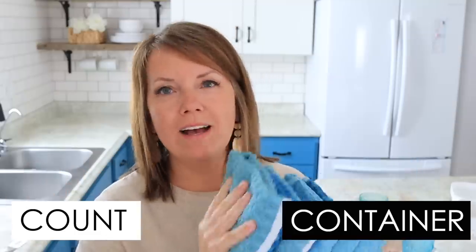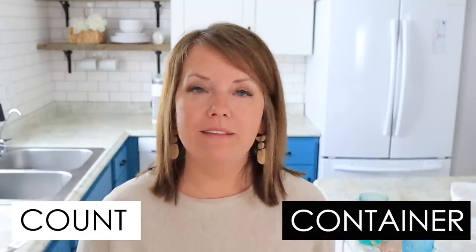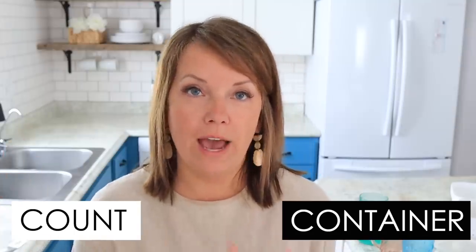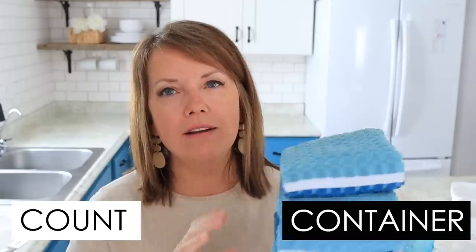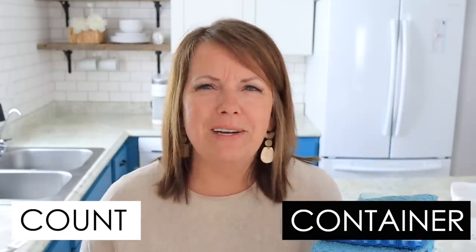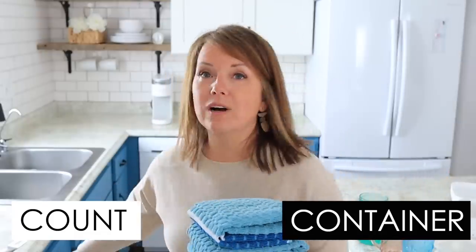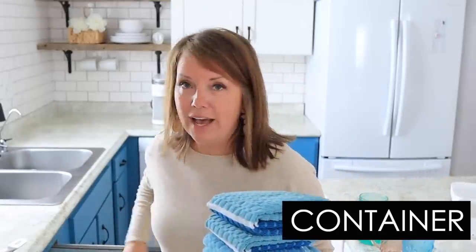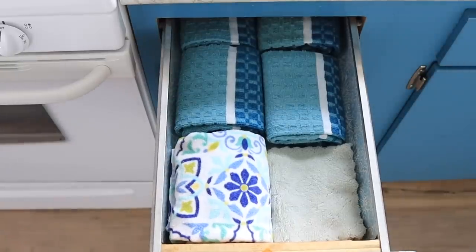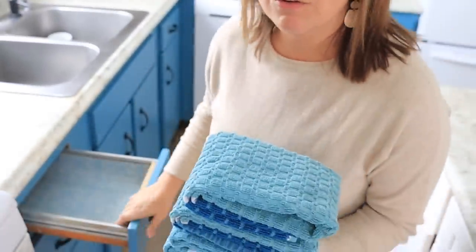How did we decide how many of each thing we would have? I went by either count or container. For bath towels, it made sense to have one per person, and that has worked very well over the last eight years since we highly simplified our home. For other things like dish towels, I didn't know how to put a number around it, so I decided to go by container.